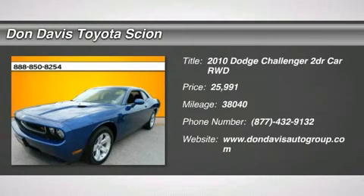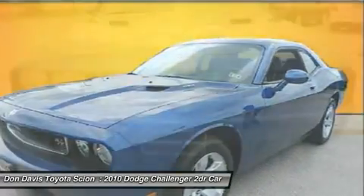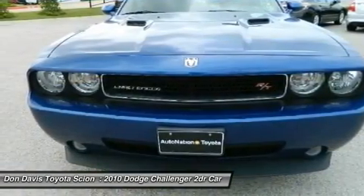The 2010 Dodge Challenger. Rated most appealing mid-size sports car by J.D. Power & Associates. The Dodge Challenger delivers on style and performance.